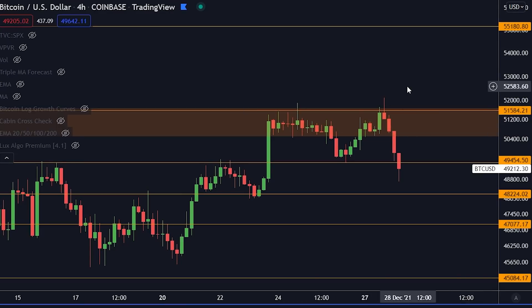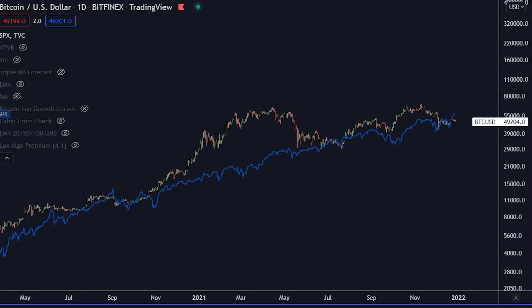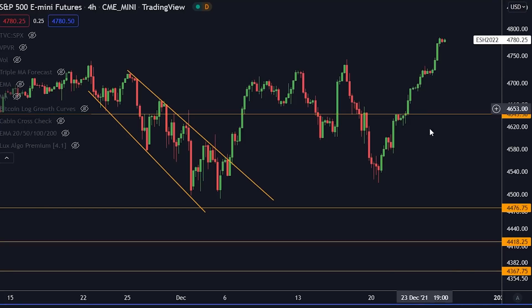I do believe we are going to do that. Because if you see the traditional markets right now — this is traditional markets — yesterday they rallied to an all-time high. The traditional markets rallying into an all-time high while Bitcoin is going sideways and down can happen. But every time that has happened, it has always led into a massive rally for Bitcoin eventually.